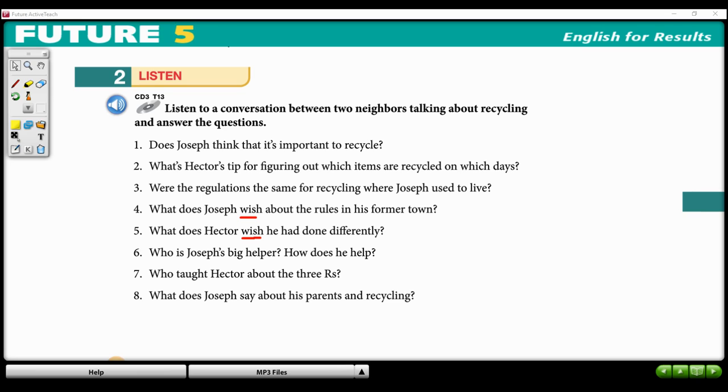Yeah. Well, they do talk about it in school these days. My daughter taught me the three R's: reduce, reuse, and recycle. I wish they'd taught us about the environment back when we were kids. Actually, I wish we had all been more educated about the amount of waste we produced.